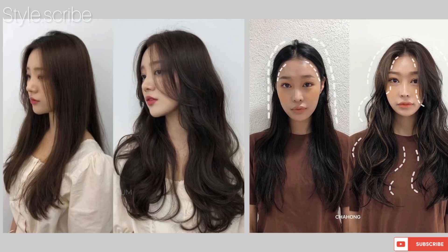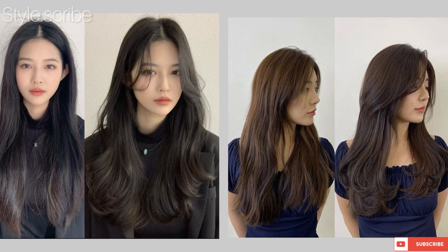A good haircut according to your face shape boosts up your overall look and personality. If you don't want a full haircut, just trim from the back and from the front — you can look very cute and your overall look changes.